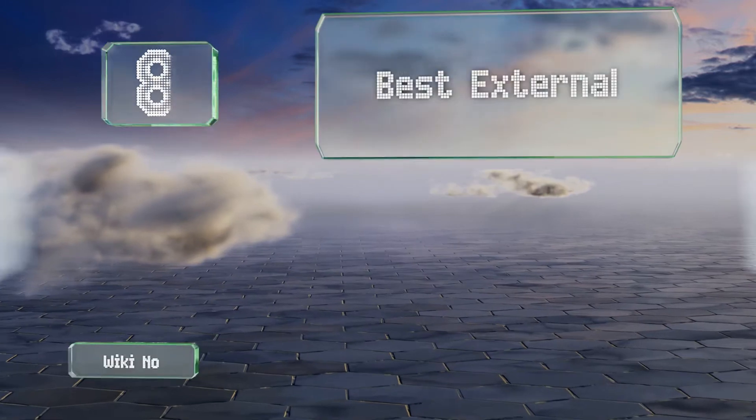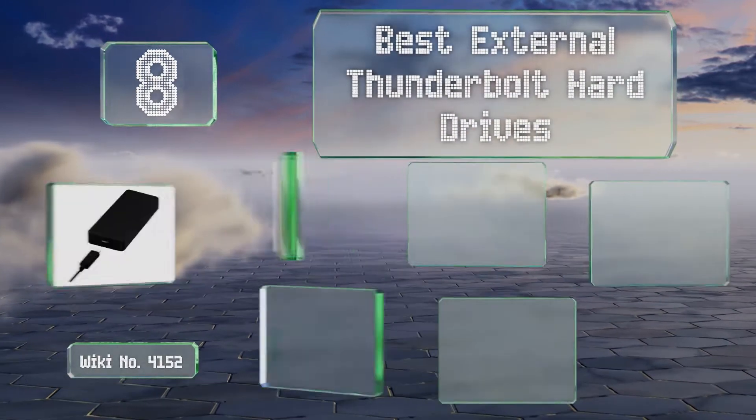EasyVid presents the 8 best external Thunderbolt hard drives. Let's get started with the list.